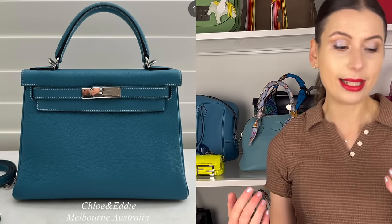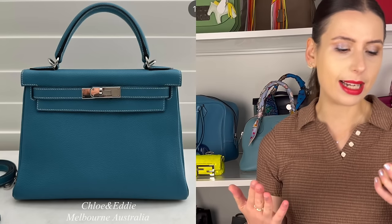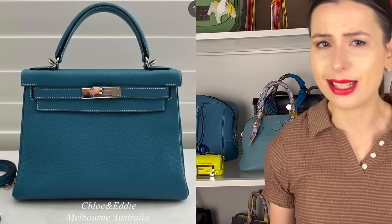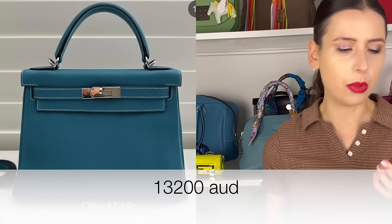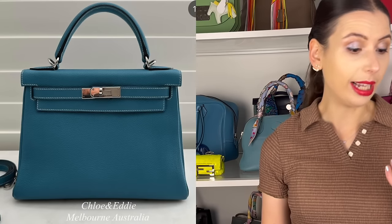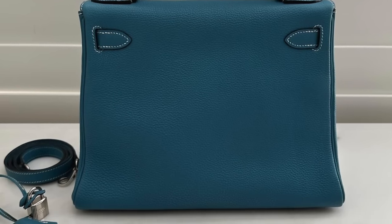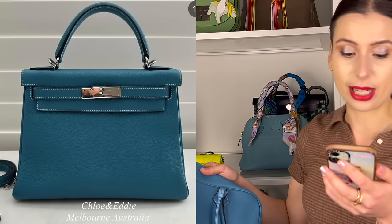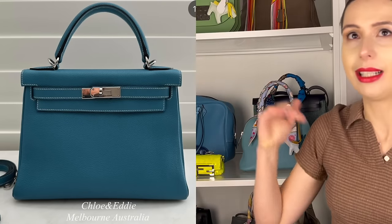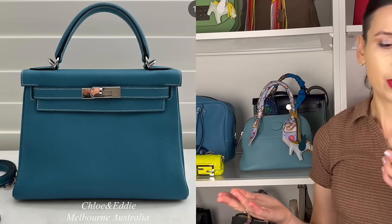Chloe and Eddie also have a vintage Kelly 28 in Blue Jean from 2003. Blue Jean is back in fashion, and the Kelly 28 usually sells for more than the Kelly 32 because it's slightly more popular. It's $13,200. It does have the double hooks, and it's in Togo leather, so it's going to be under retail price if you buy it from the store. Blue Jean is a really nice neutral colour — it's just really stunning.